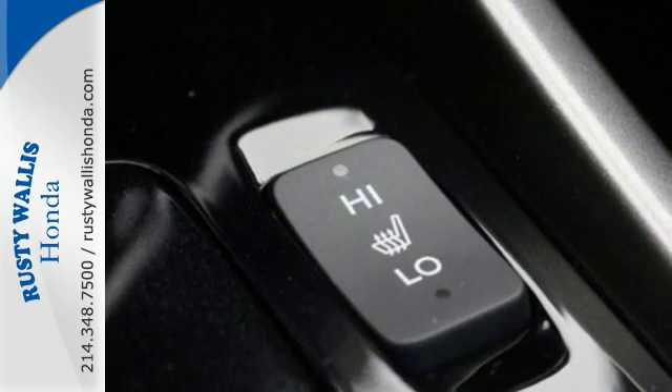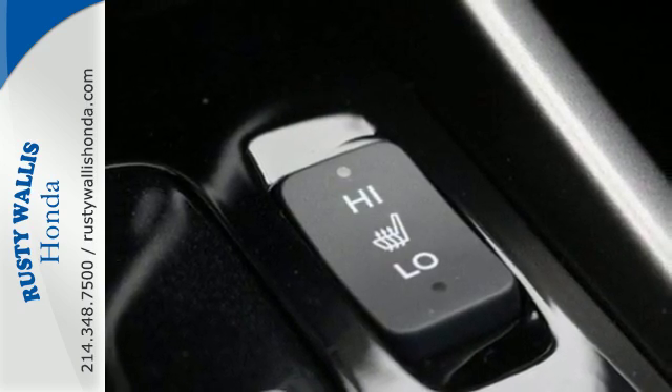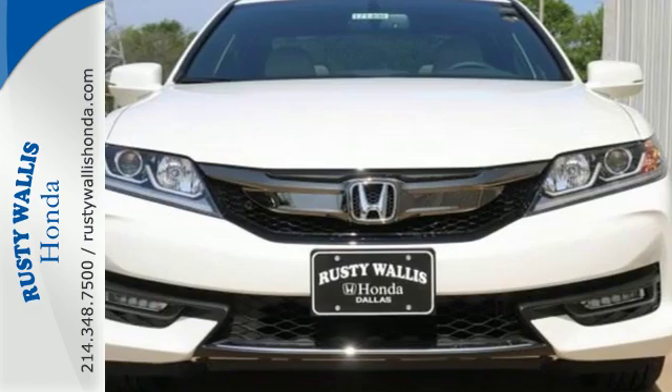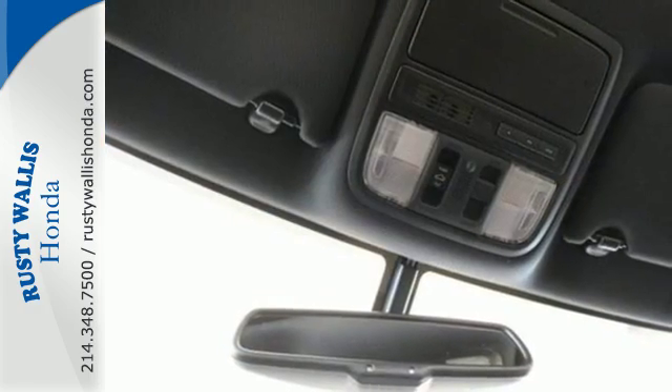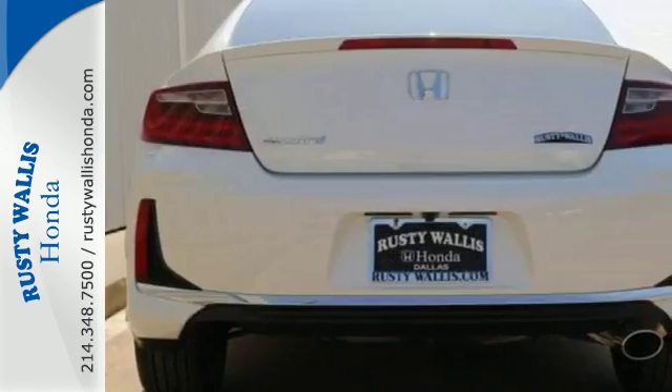With this vehicle, you also get efficiency with the Eco Assist system, as well as a plethora of safety features, including vehicle stability assist with traction control, hill start assist, and a multi-angle rear-view camera with dynamic guidelines.